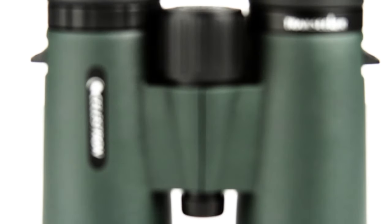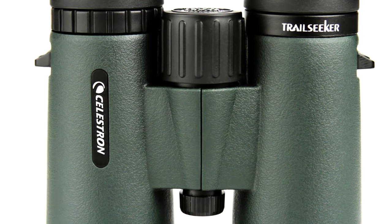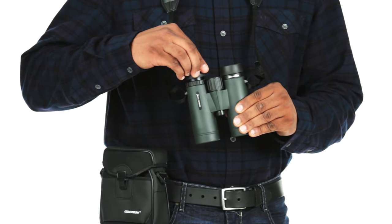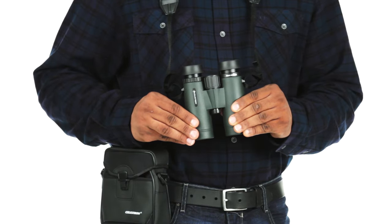If you want to view subjects in close proximity, rely on Trail Seeker's close focus of as little as 6.5 feet. You'll also enjoy comfortable viewing with or without eyeglasses, thanks to the ample eye relief and twist-up eye cups.